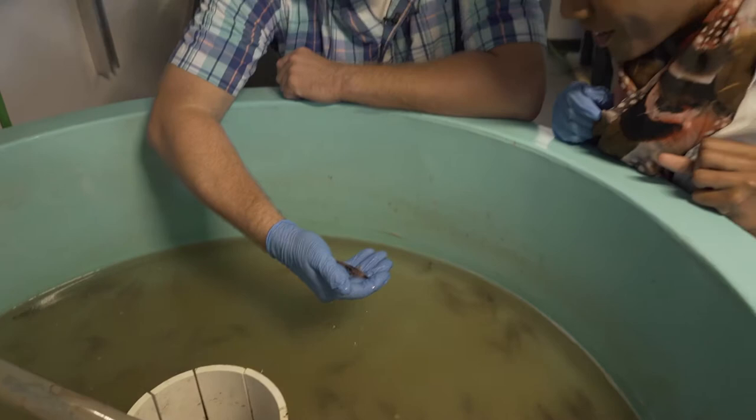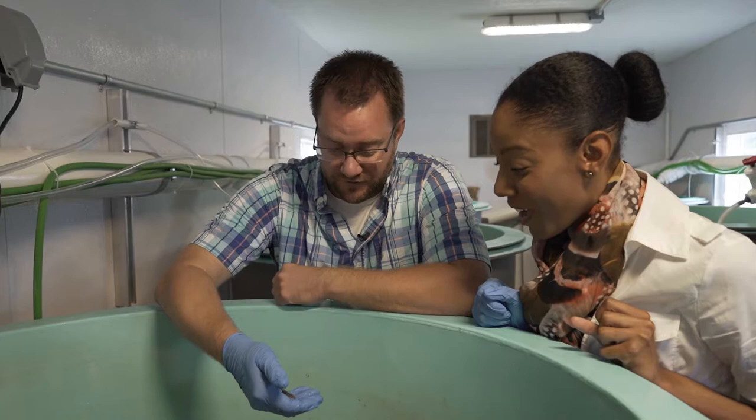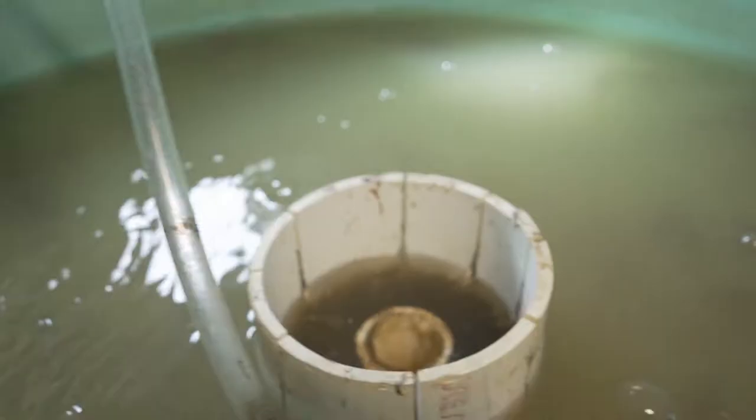Okay, is that what I think it is? Yes, this is a juvenile lake sturgeon — it's like pocket size. So these will grow into what we saw in the tank eventually. By the time we release them, they'll be about eight inches long. These are all of the sturgeon that we got from the eggs that were collected from St. Clair this early this spring.